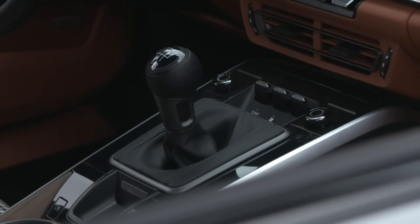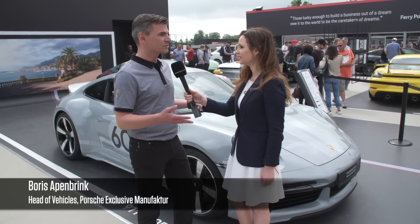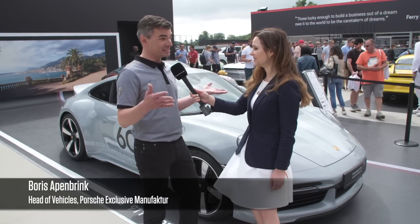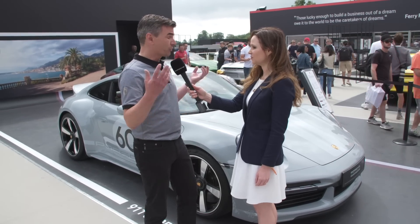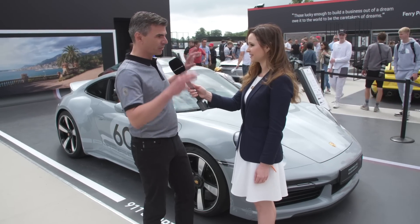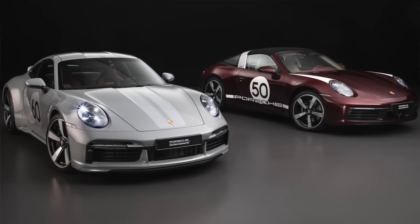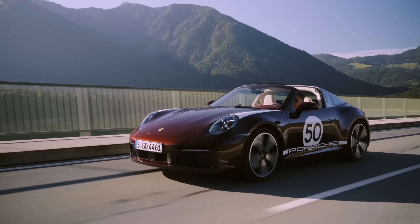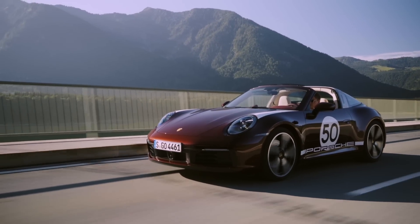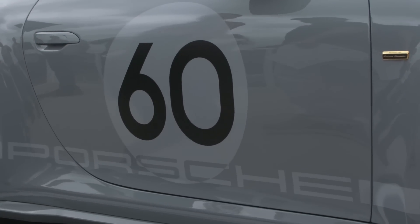Boris, how did this heritage project with the four different decades come about? I think now everything comes together for a lot of people, because seeing those numbers on the doors that were a question mark with the first one — the Targa with the 50 on the door — and now having the 60, you get the feeling this could be a continuous story. And it actually is. We will celebrate the 50s, 60s, 70s, and 80s of the rich Porsche history with these special edition cars.